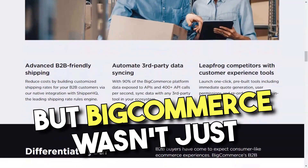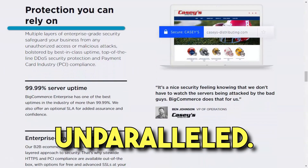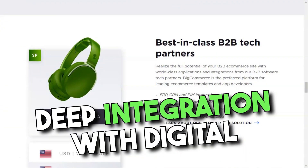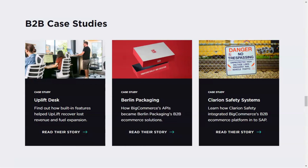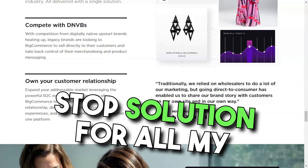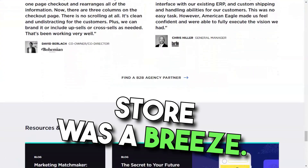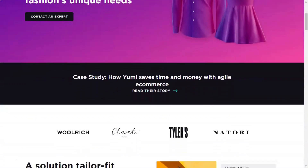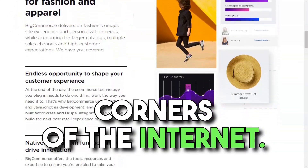But BigCommerce wasn't just about aesthetics — its functionality was unparalleled. The ability to import my store from other platforms, deep integration with digital channels like eBay, Amazon and Google, and a plethora of payment processing options made it a one-stop solution for all my e-commerce needs. SEO, the lifeblood of any online store, was a breeze with BigCommerce. The platform ensured my store was always in the limelight, attracting customers from all corners of the internet.